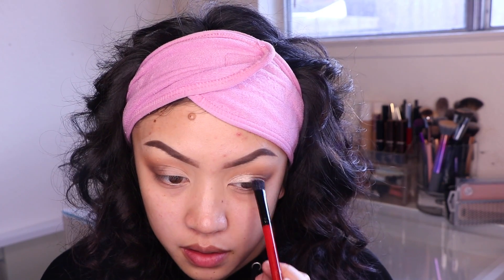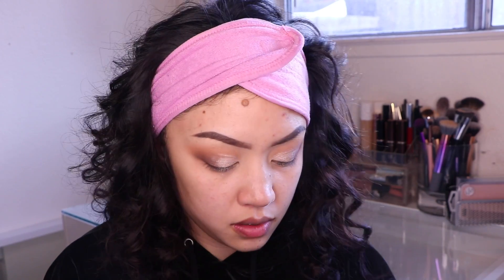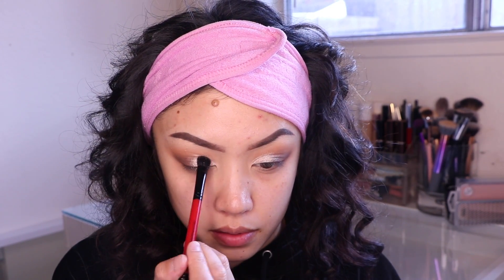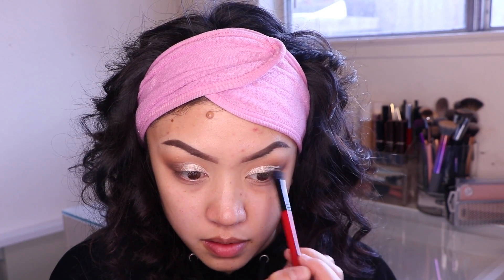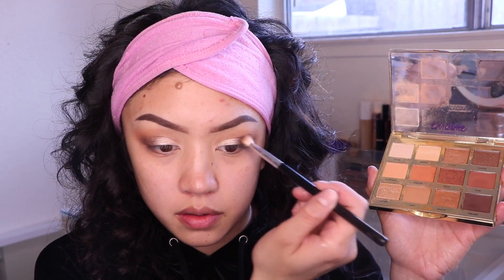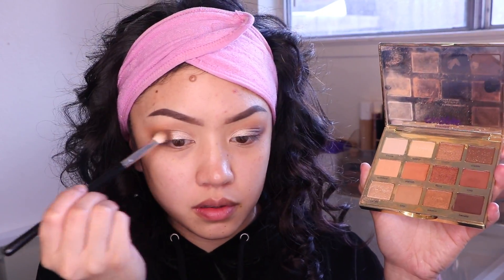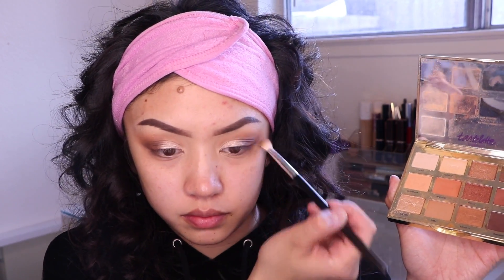Today I'm going to use the Stella eyeshadow called Kitten — it is absolutely beautiful. You can actually use it for a highlight as well. A lady from Sephora who was from the Stella company told me that. Now I'm taking the colors fireside and cozy and blending the outer corner out, making sure everything is blended.